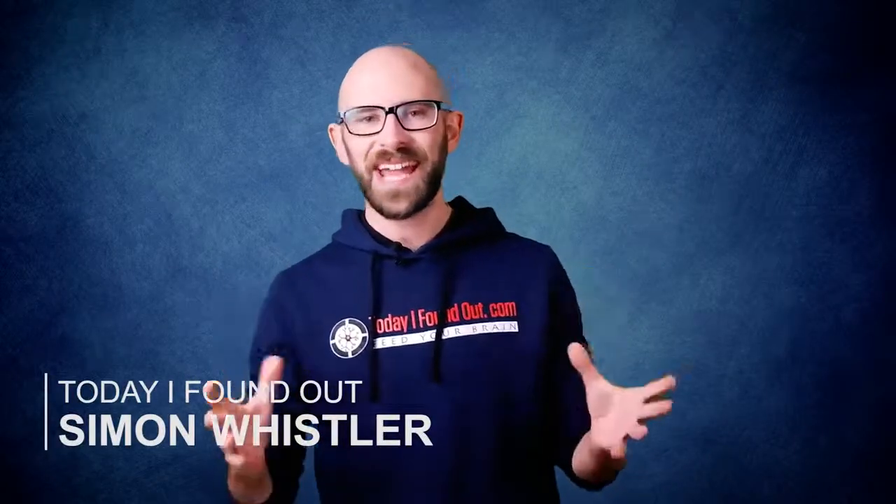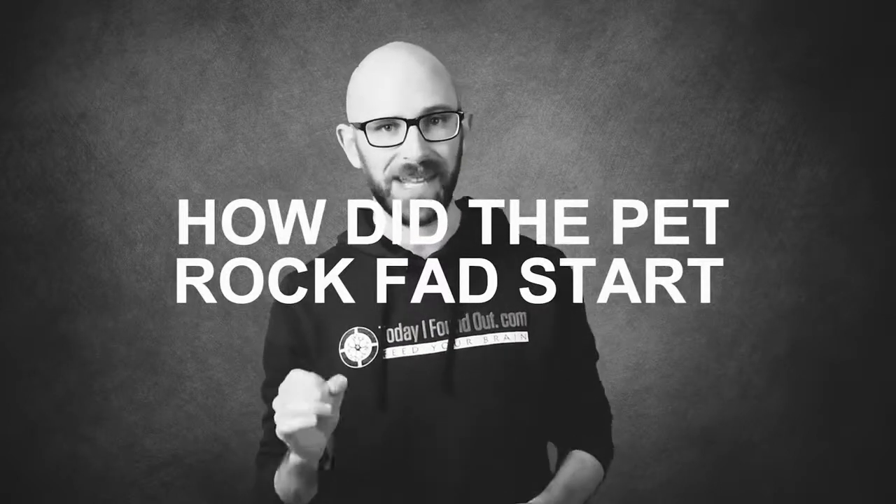Hello, I'm Simon Whistler. You're watching the Today I Found Out YouTube channel, and in the video today we're looking at how the Pet Rock fad started.